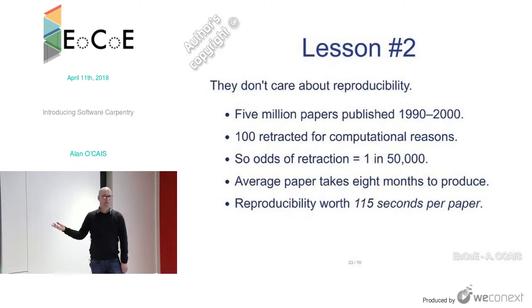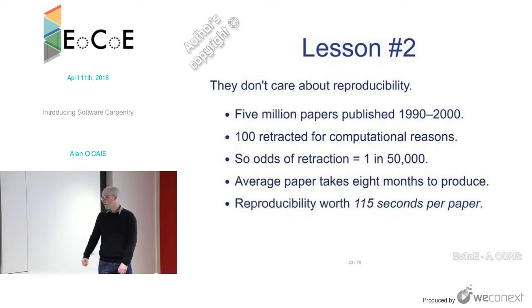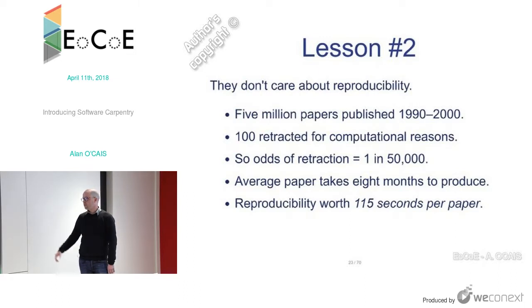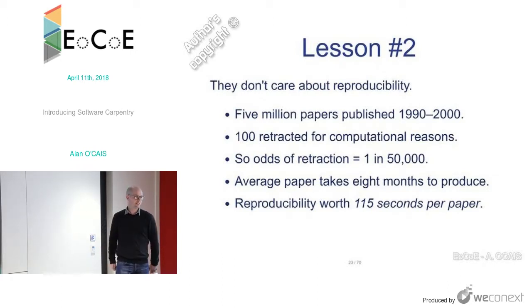Lesson two: they don't care about reproducibility, and there's a good reason. In the 10 years between 1990 and 2000, there were 5 million papers published; only 100 were retracted for computational reasons, so the odds of retraction are 1 in 50,000. For the average paper — given it takes about 8 months to produce — reproducibility is worth about 115 seconds. So the way things stand, there is no value for a normal scientist in reproducibility.